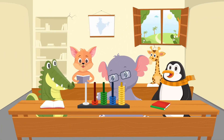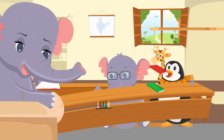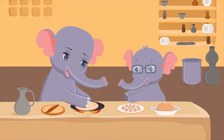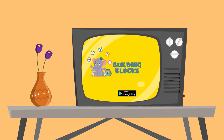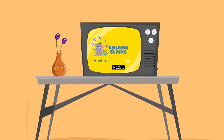Children typically learn math for less than two hours a week in school. How does this learning translate to a practice session at home, but in a fun and intuitive way? Building Blocks, a fun learning app, is here to help children practice math anytime, anywhere.